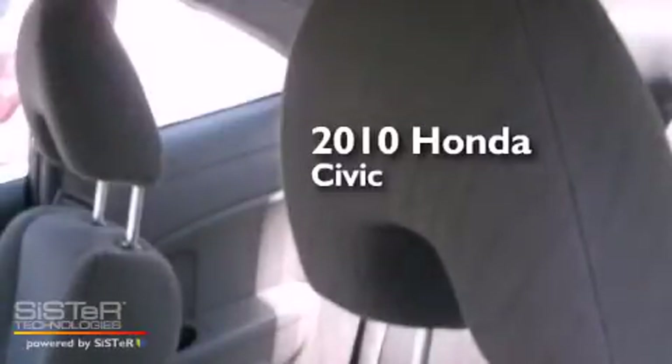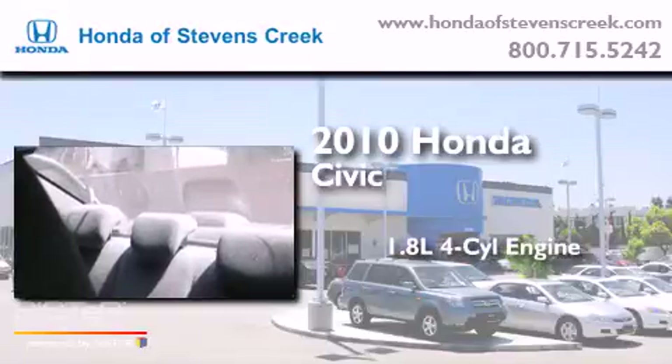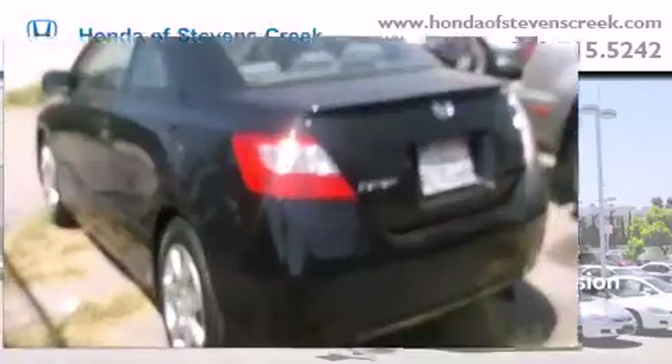This is a certified pre-owned 2010 Honda Civic. It has a 1.8-liter 4-cylinder engine, an automatic transmission, and a clean non-smoker interior.